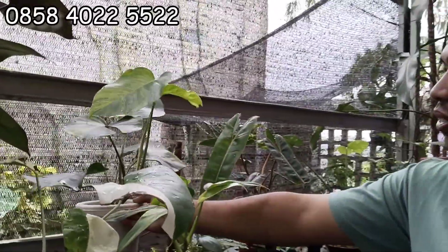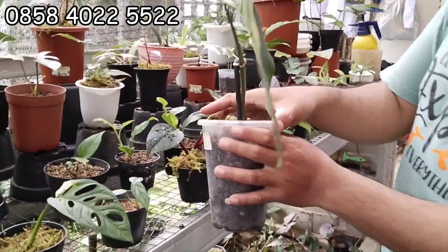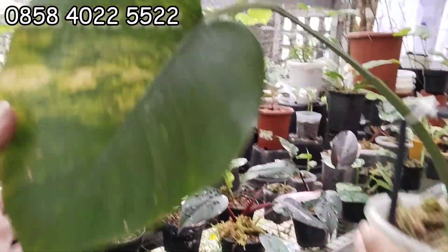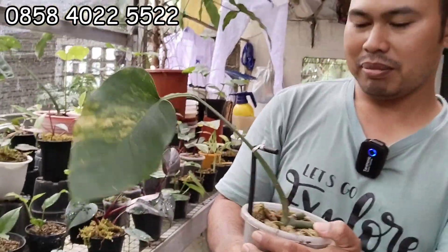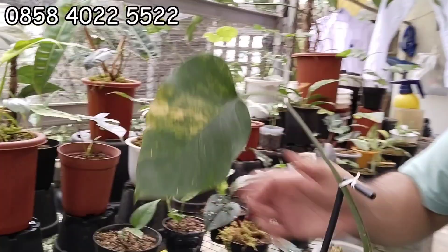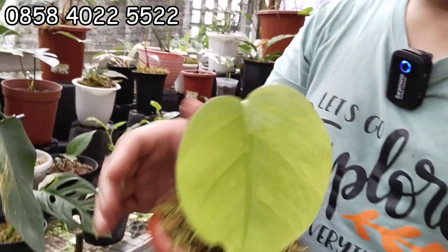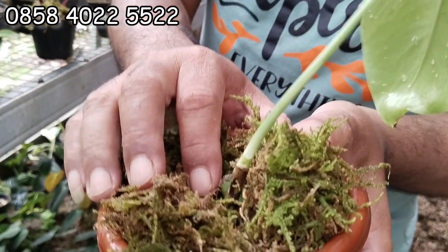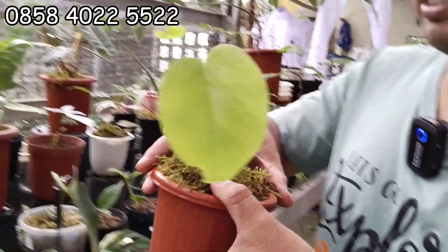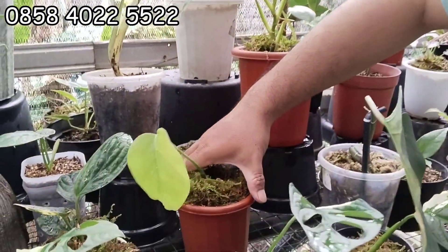Tapi kalau misalnya yang ekonomis ada nggak? Ekonomis ada. Ini yang satu daun pancing, ada tunasnya sudah mulai tumbuh. 125 aja. Ini menor ya, satu lagi yang daun aktif, menor juga. Bonggolannya juga besar. Cukup 150 ribu aja, ini daun aktif. Bukan dari pancing, dari aktif.